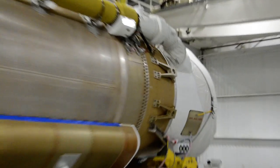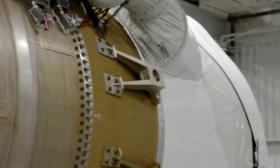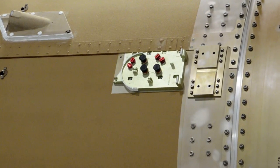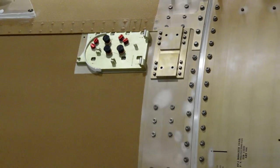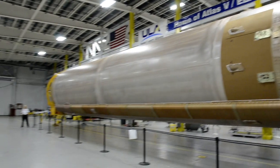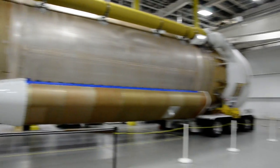These brackets are where the boosters will mount up here and then come off during launch. There it is.